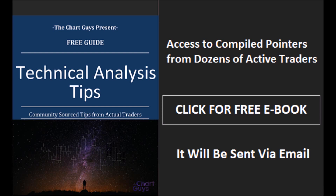Thanks for watching. The ChartGuys community has compiled trader tips from dozens of traders over the last year and put together a free ebook. You can access it by clicking the button and entering your email. Have a wonderful night.